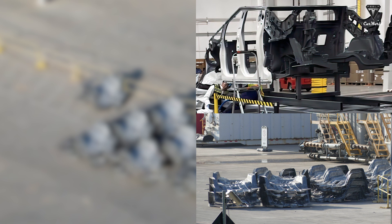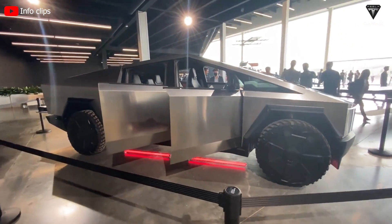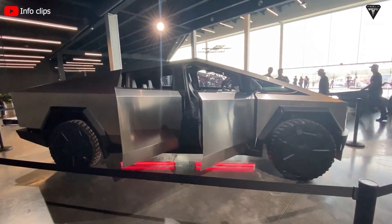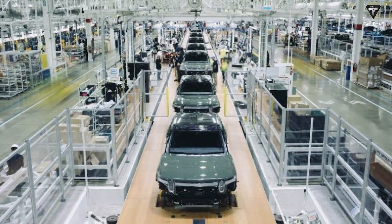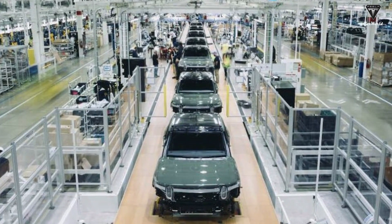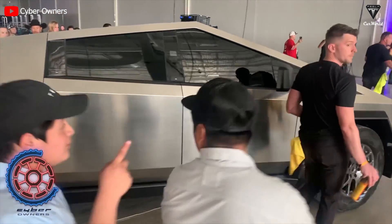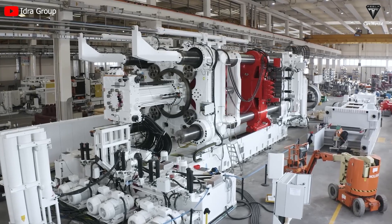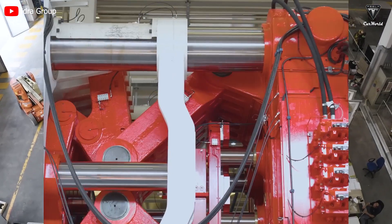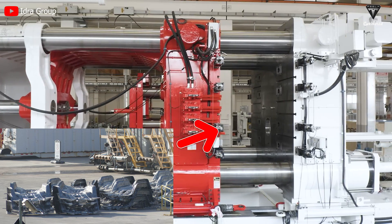If these are rear castings for the upcoming all-electric pickup, it means the Cybertruck's rear is made up of no less than five big components — one big casting for the bottom of the bed and four more pieces for the sides, as revealed in an earlier leaked photo. These latest castings look different from the ones spotted last month. Back then there were just a handful of casting components, but this time around it looks like Tesla has stepped up its Gigapress game, with almost 50 components waiting to be put together.